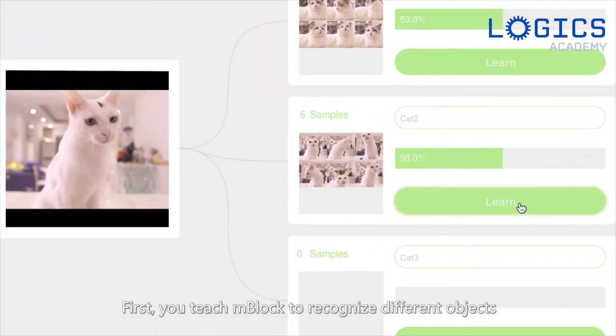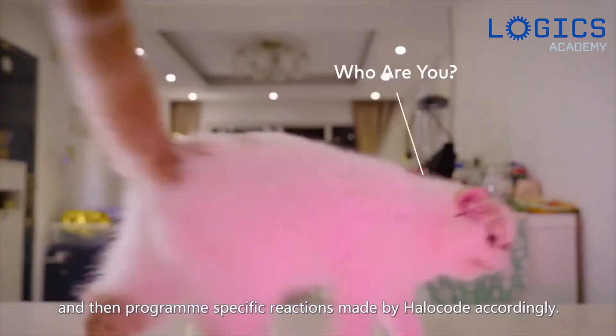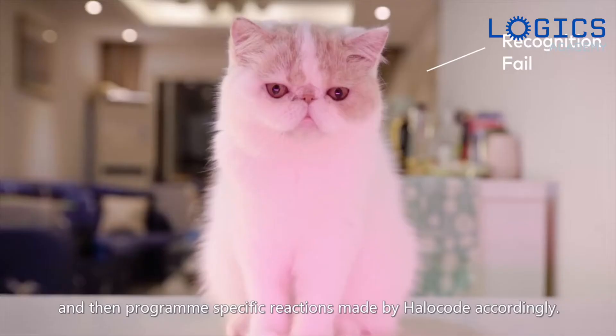First, you teach mBlock to recognize different objects, and then program specific reactions made by HaloCode accordingly.